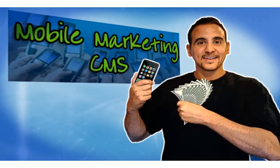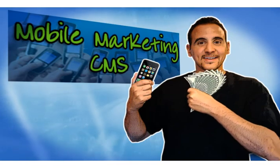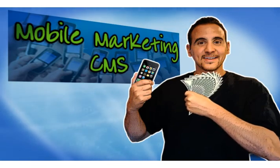I just want to go through this quick video with you, point out some amazing stats, and give you a great opportunity to get in on this mobile marketing trend.